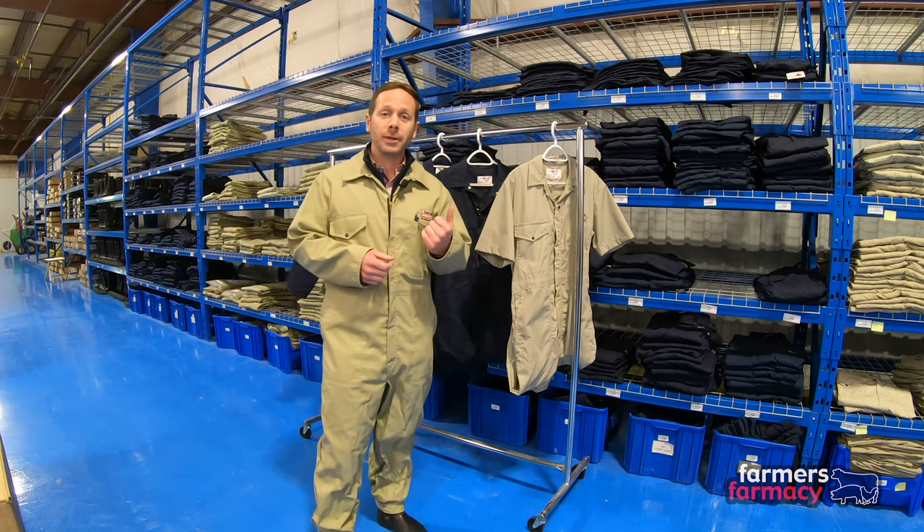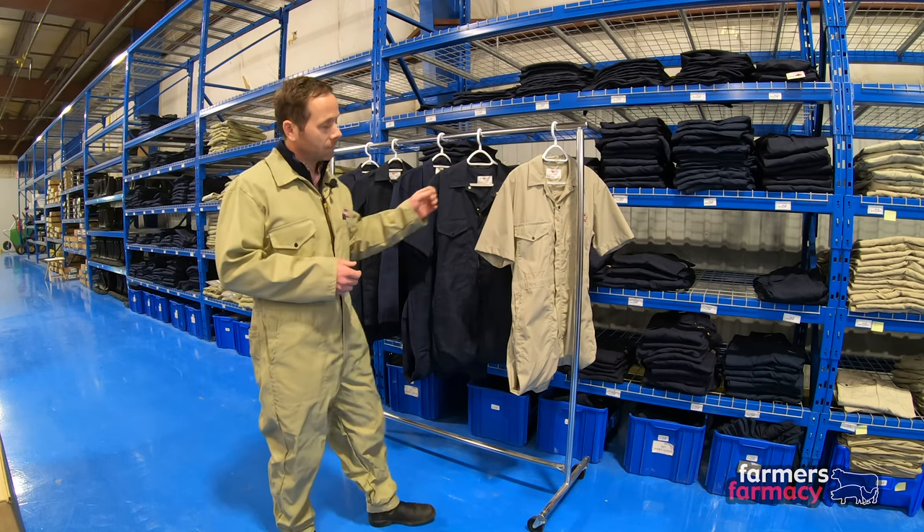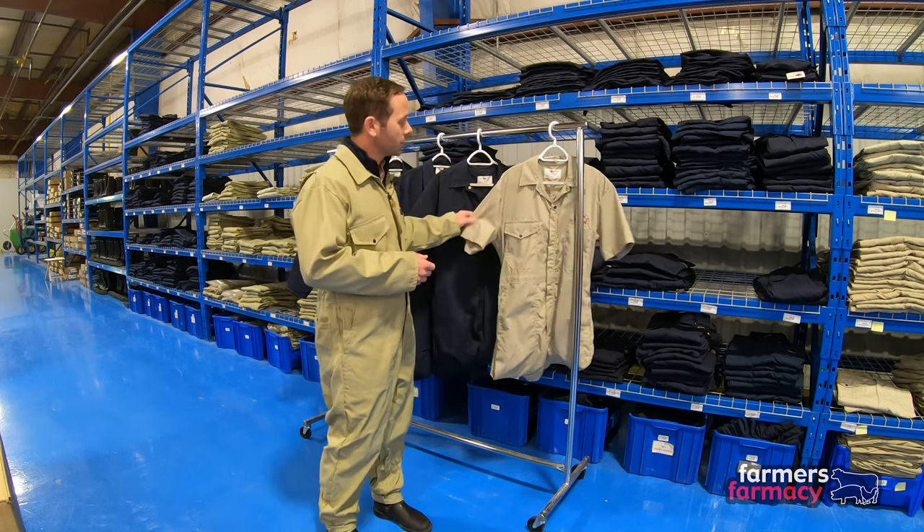So let me share just a few of the coveralls that we have in stock here today. You can see the big wall of coveralls behind me, but we've brought some samples forward so we can share those easily.